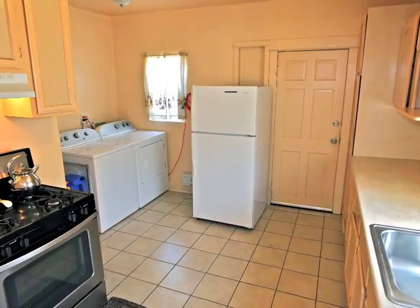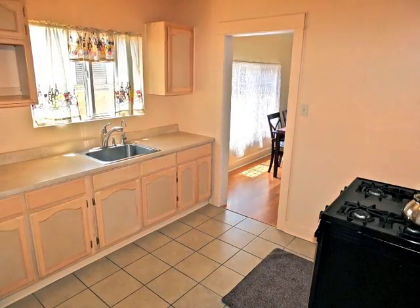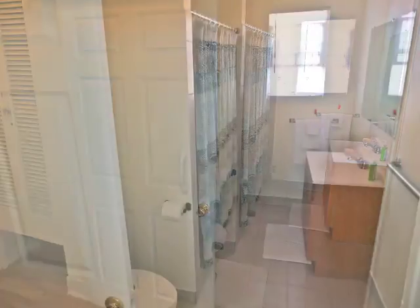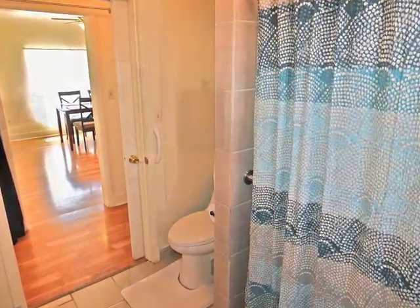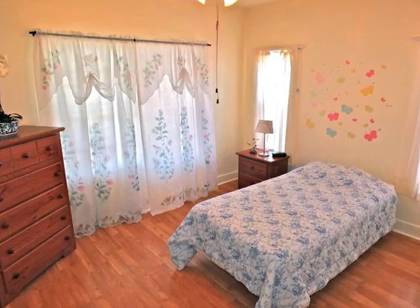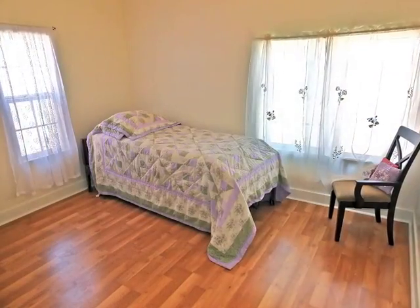The kitchen is nicely appointed. A sliding barn-style door opens to the large bathroom. Each of the bedrooms are sunlit and nicely proportioned.